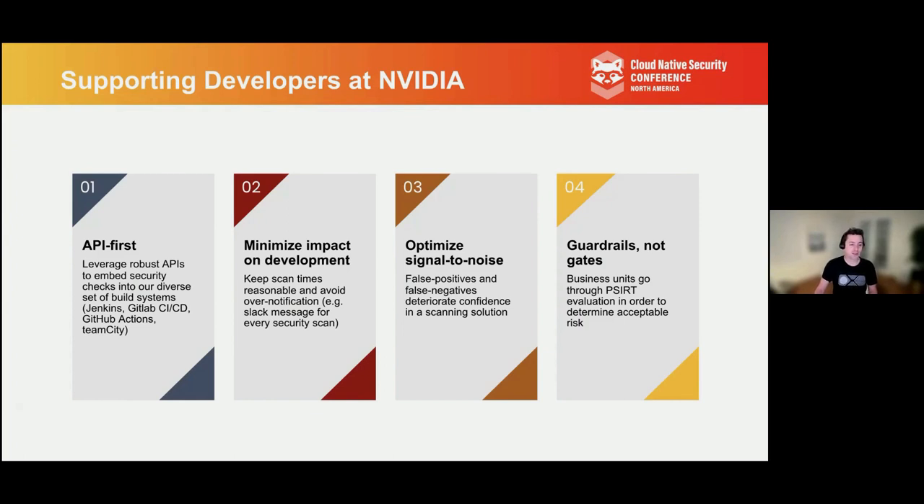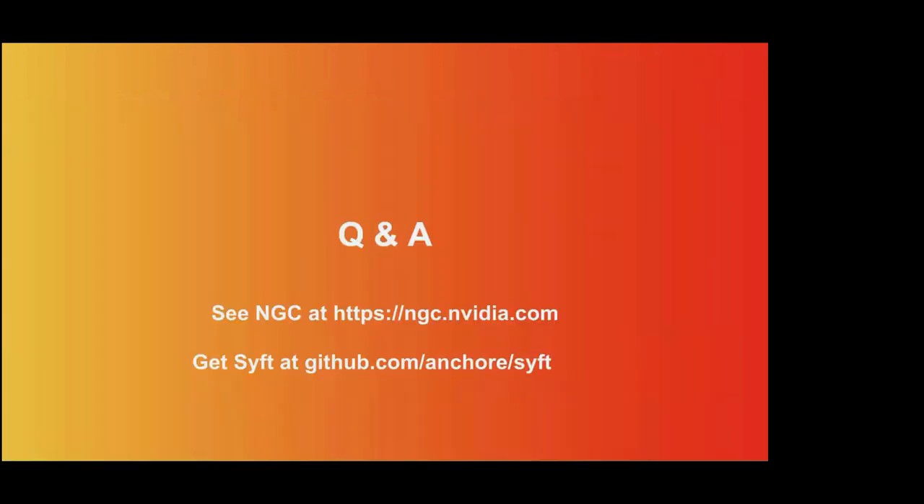The last thing I want to say is we just really want to provide these guardrails and not gates. We work carefully and closely with our product security incident response team and help encourage teams through the process if a vulnerability is found within their products. We also help provide a healthy set of guidelines so that teams don't all need to be experts on every facet of every tool provided to them. We're going to have a Q&A session now. If you have more interest in NGC, you can find a link below. And if you're interested in SYFT for getting an idea of your bill of materials, please check out the GitHub link below. Thanks, everyone.